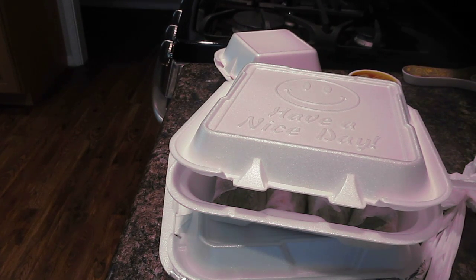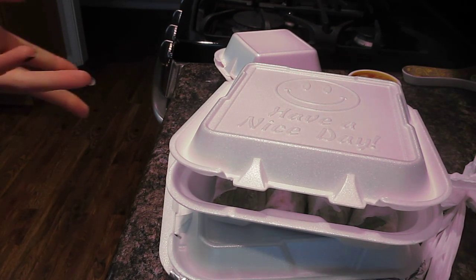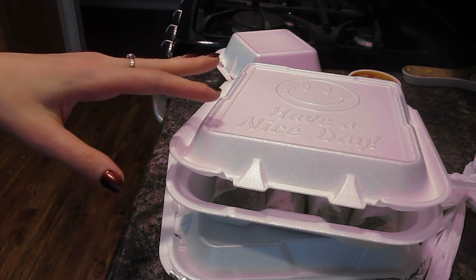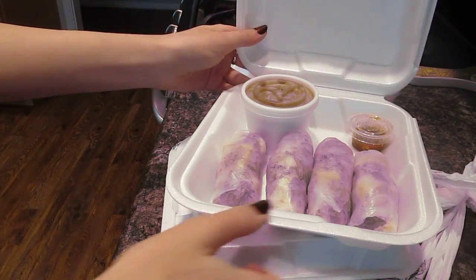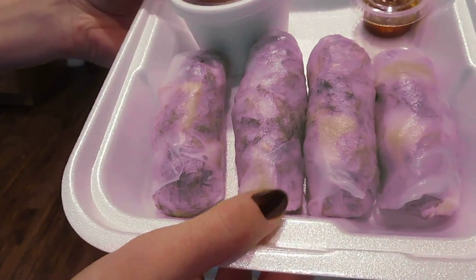Hi everyone. I'm here to show you some more vegan goodies that you can possibly get in California, if not elsewhere. This particular product you can get at TaiwanVing, which is where I got it. You can also get these at Ahlok. Ahlok is a little bit more popular right now just because it's been around longer.